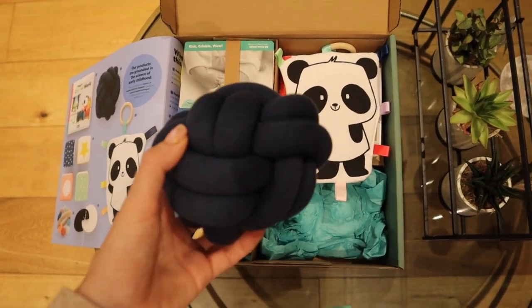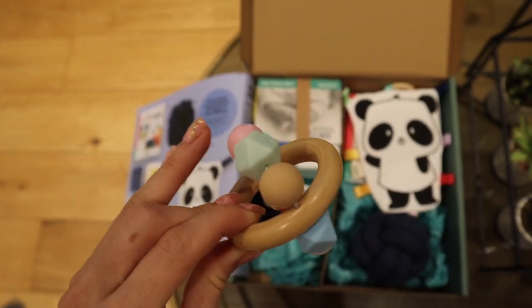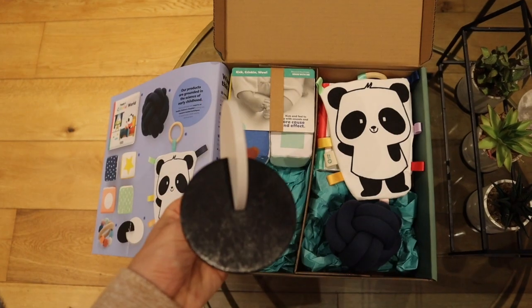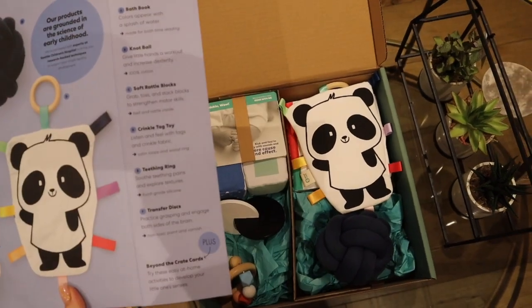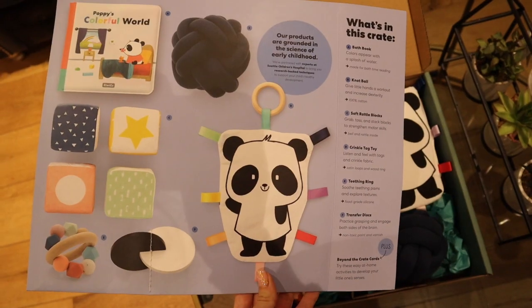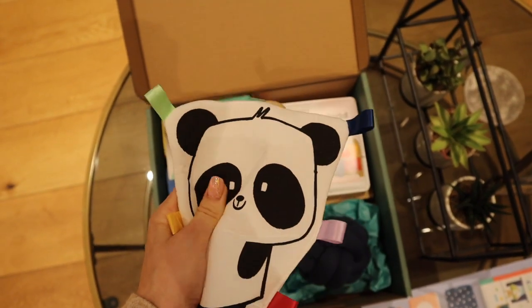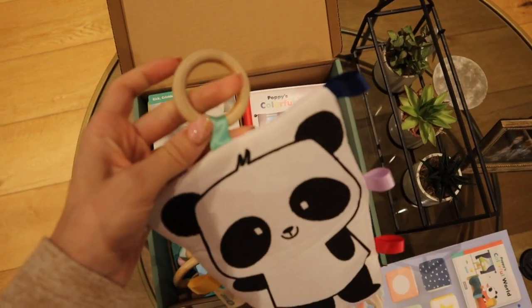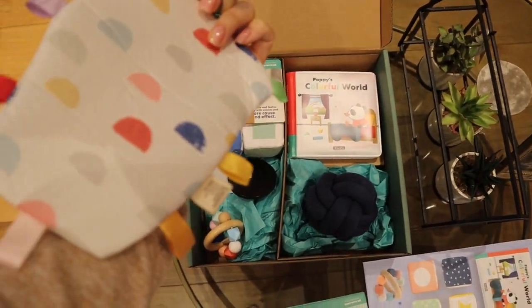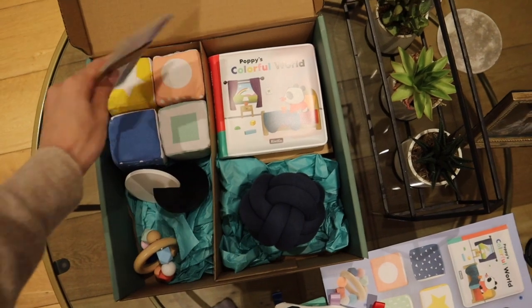Look at this — it's so nice. The quality is so good. It has a rattle in it. This is a teether with silicone beads. And this one — transfer discs — practice grasping and engaging both sides of the brain. And this is one of those crinkle things with a teether at the end. The panda — I just love pandas because my sister's been obsessed with pandas ever since she was young, and it's kind of transferred onto me.